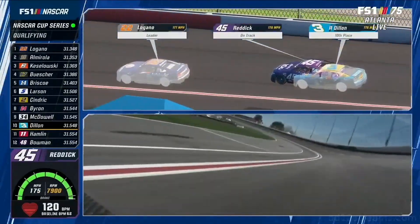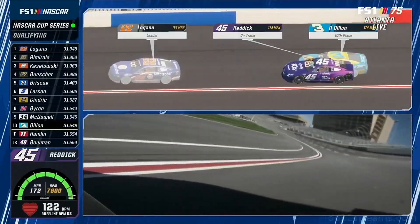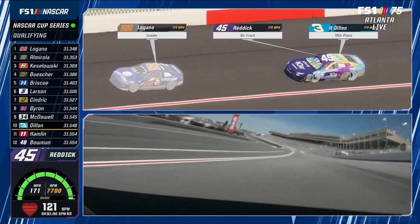Yeah, you see it coming down there. He probably was like, well, it drove good in one and two — I can relax a little bit. Finally breathe. That's exactly what it was.